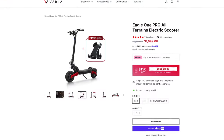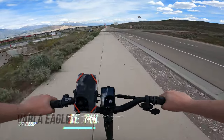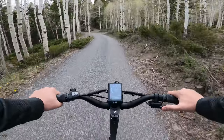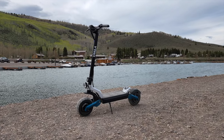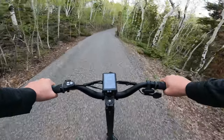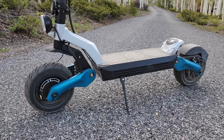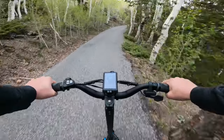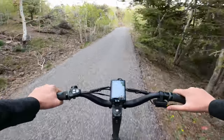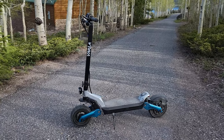The Varla Eagle One Pro is my choice in this price category for a hybrid scooter that can handle both on- and off-road riding while maintaining a traditional single-stem scooter design. It's built like a tank, matches the other scooters in top speed, and has bigger 11-inch tires for better shock absorption. As the name implies, this is basically a bigger, faster version of the regular Eagle One 2.0, and is a great choice if you like what the Eagle One offers but want more power and capability.